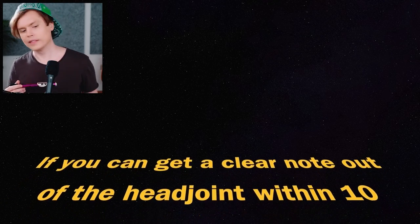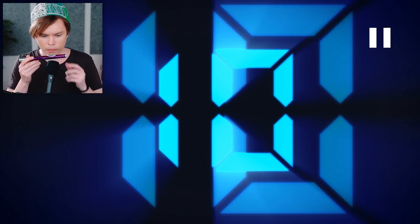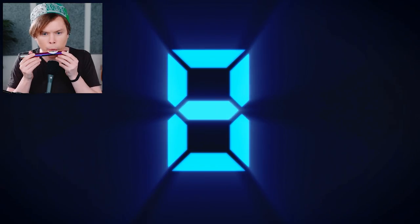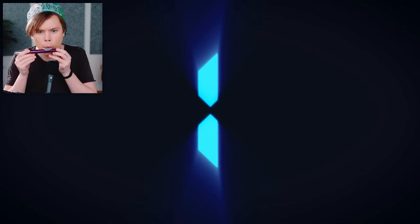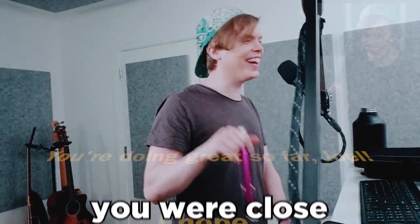This is the bunny muzzle. If you can get a clear note out of the head joint within 10 seconds, you can add five minutes onto the timer. I thought one was okay - they were close. There it was. You guys hear that? That was epic.